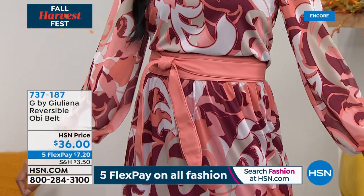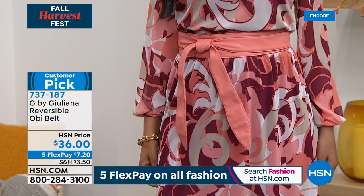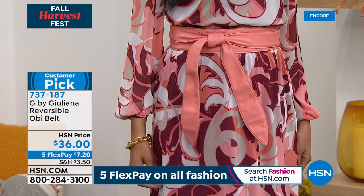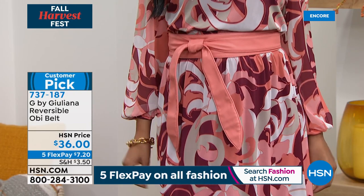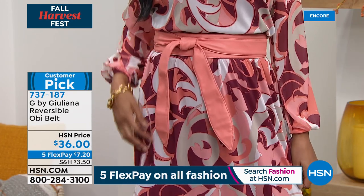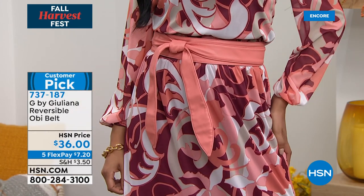If you want to get the reversible obi belt — about 300 left. Available in terracotta and olive. It's $36, $7.20 to get home on flex. It looks fantastic on the dress, and of course it also looks great on the turtleneck drama top that coordinates with our today's special.